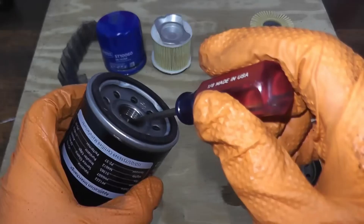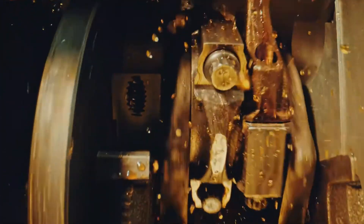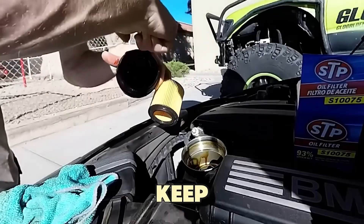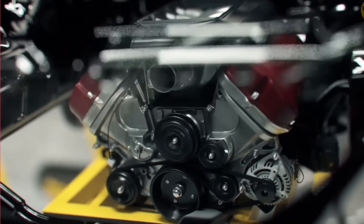But here's the problem — not all filters do this well. Cheap filters usually trap particles only larger than 40 microns, and worse, they can fail when oil pressure gets high. When that happens, your engine goes into bypass mode, letting unfiltered oil circulate just to keep pressure steady. Every second that happens, your engine wears out faster.